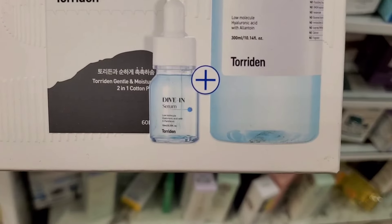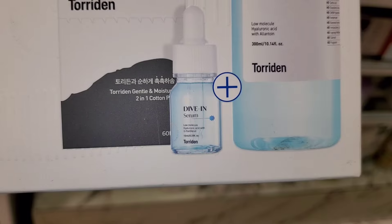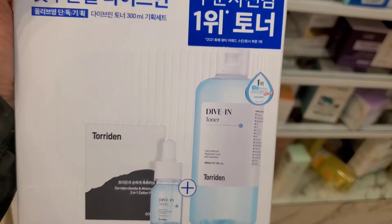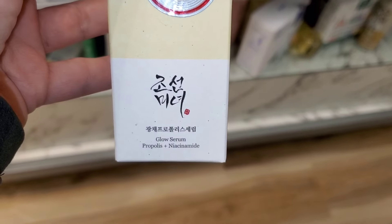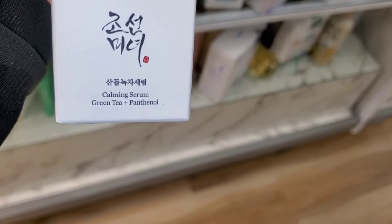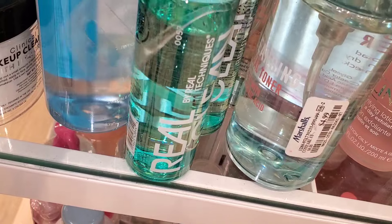They also had a Korean brand set new there that looks like you get a serum, a toner, and cotton pads — running for $17. For Beauty of Joseon, they had the Glow Serum in stock for $10.99, and also the Calming Serum going for $10.99 as well.